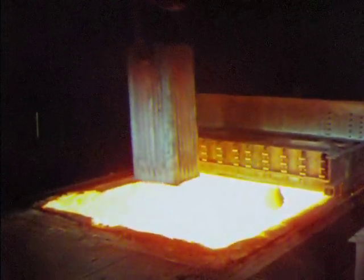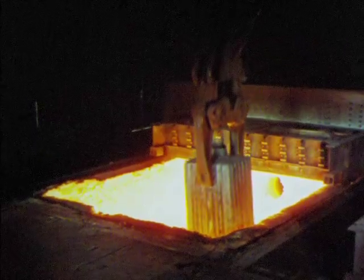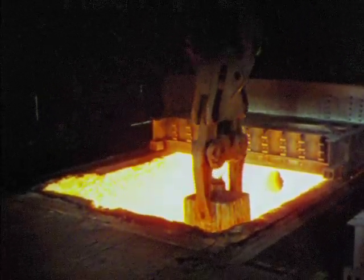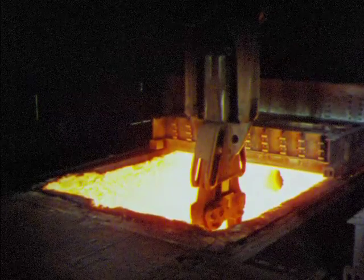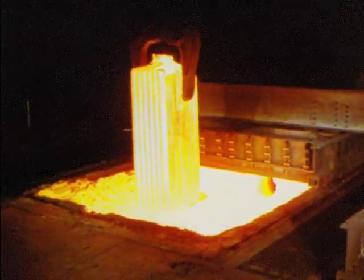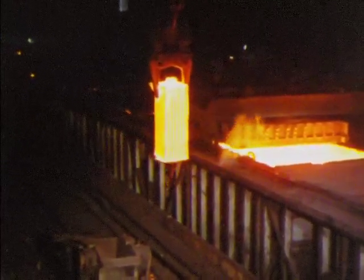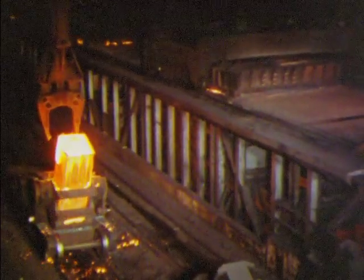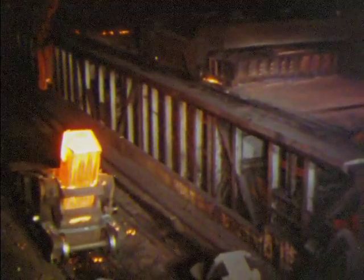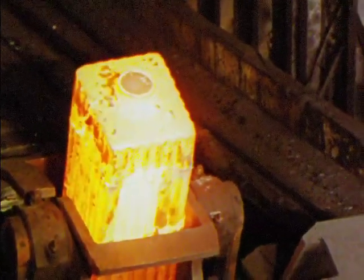Next stop is at the large furnaces called soaking pits, where the ingots are brought to a uniform high temperature for rolling. When the rolling mill calls for steel, the ingot is ready — 2,300 degrees hot, top to bottom, inside and out. In these operations, ingots generally range from 4½ to 24 tons — that's from 9,000 to 48,000 pounds.